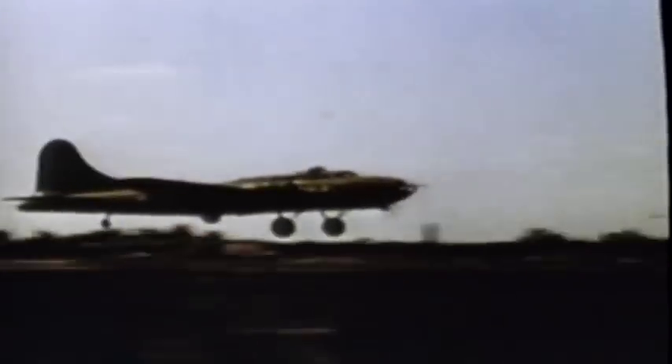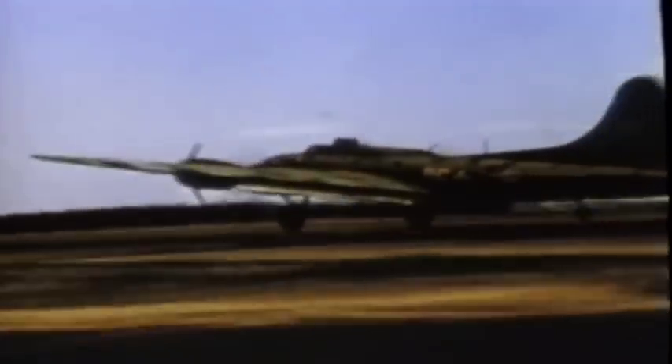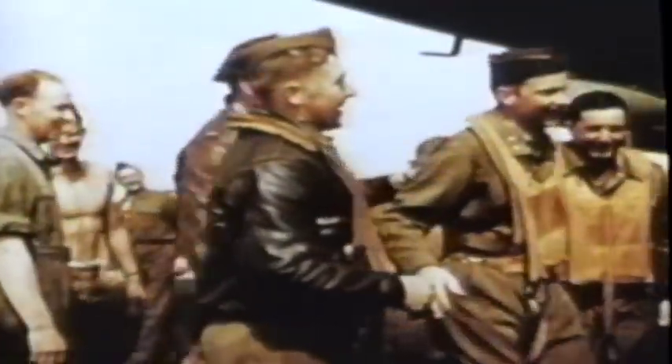In October 1943, the 100th bomb group sent 13 B-17s in a raid deep into Germany — only one returned. Quite a few airplanes came back very seriously damaged. The B-17 had a reputation of being able to take a tremendous amount of punishment and still get home. After each mission, there would be an empty hard stand where a B-17 was parked the night before, and empty bunks where men had slept. By the end of the war, the Eighth Air Force lost 46,000 of its men.